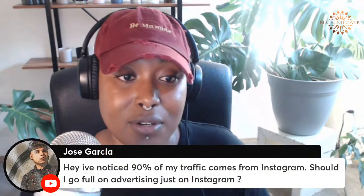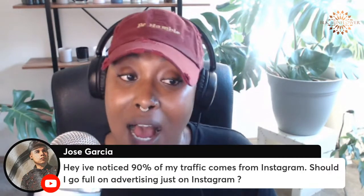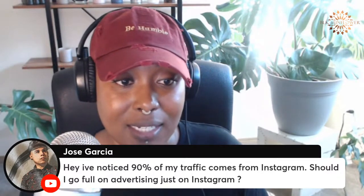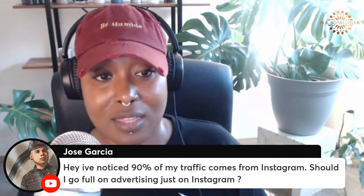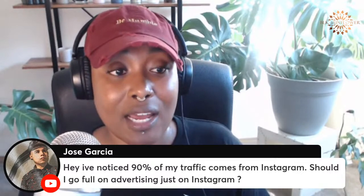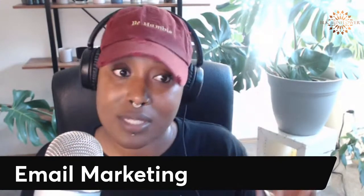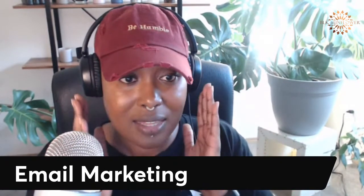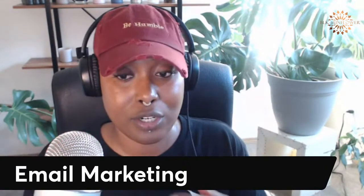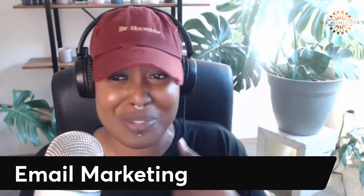Jose says 90% of his traffic comes from Instagram — should he go full on advertising just on Instagram? I would say yes. When I started my business I didn't have a lot of money and didn't want to spread myself thin. When I realized that's where most of my traffic was coming from, that's where I put my money. Look into your analytics — what cities is most of your traffic coming from, are they male or female, what's the age range? Really dial in on that demographic the data is already providing for you, and then use that when creating your ads. It'll save you a whole lot of money.